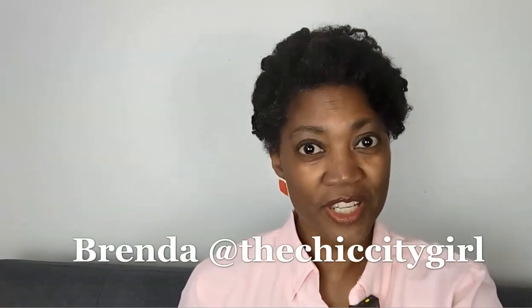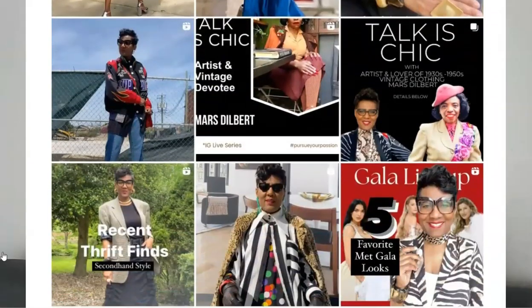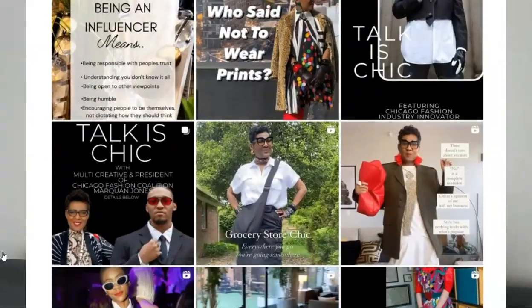Vibing from an outfit. First I'd like to introduce you to — or present to you, if you're already familiar with her — Brenda, who has a platform called the Chic City Girl. I discovered her on Instagram and I just love her vibrant, beautiful outfits and how she styles.